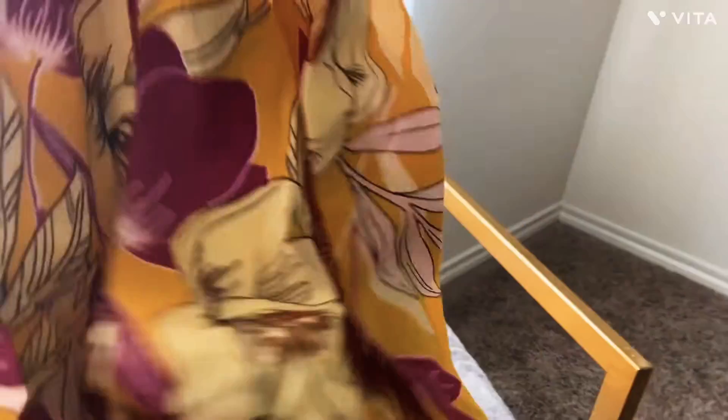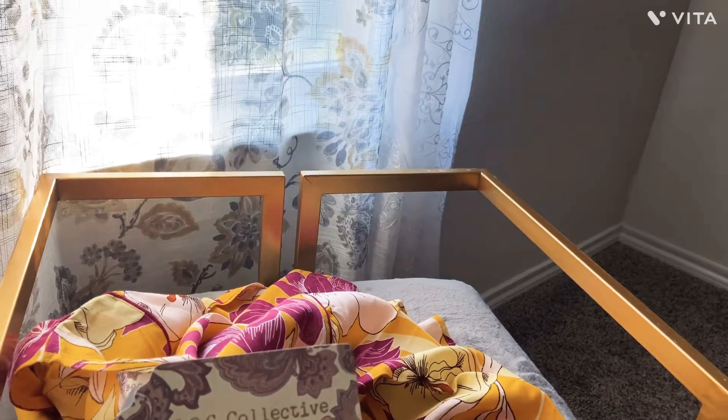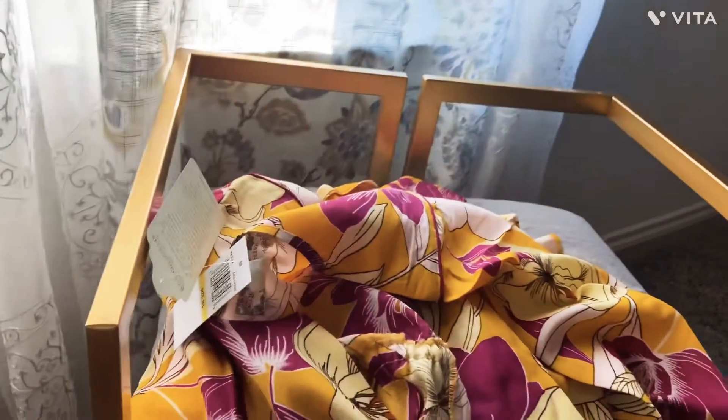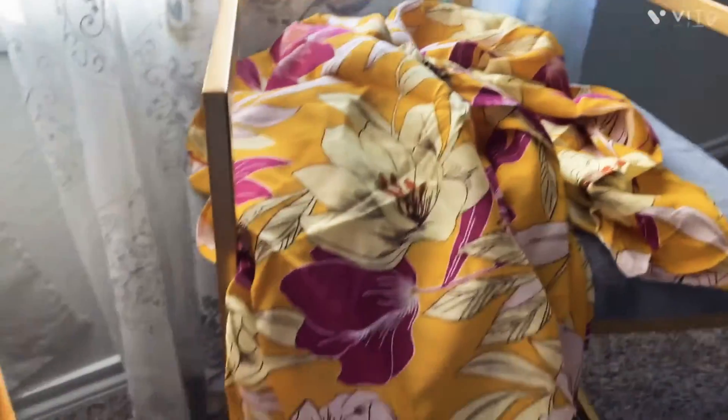The kimono was also on sale. It was originally $59 — it's by BOG Collective. I know it's not doing it any justice how I'm holding it up, but it's super cute, really long, nice kimono. I love wearing kimonos.